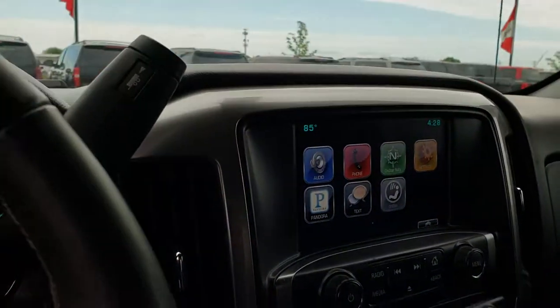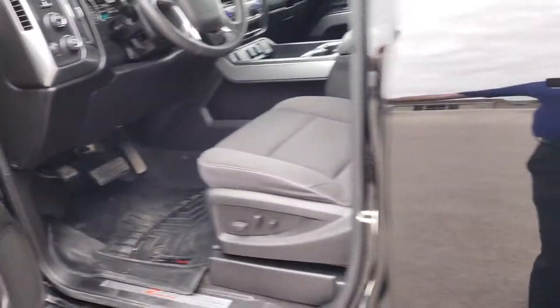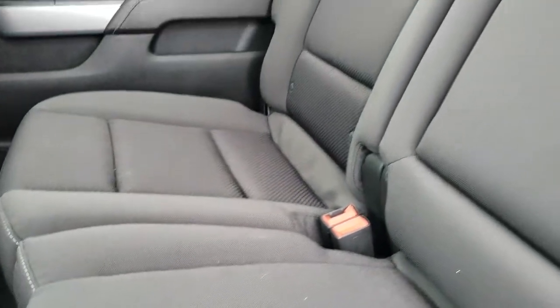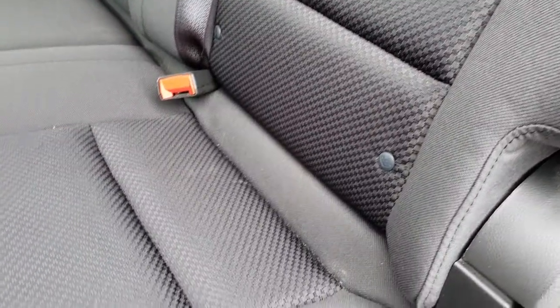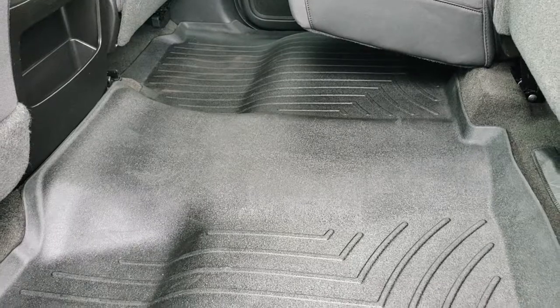We'll take a quick look at the back seats. Back seats are just as clean as the front seats — no rips or tears back here. It does have the LATCH child safety system and the fixed glass rear window with built-in rear defrost. These seats do fold up for extra storage, and it has the full-coverage WeatherTech floor mat back here as well.